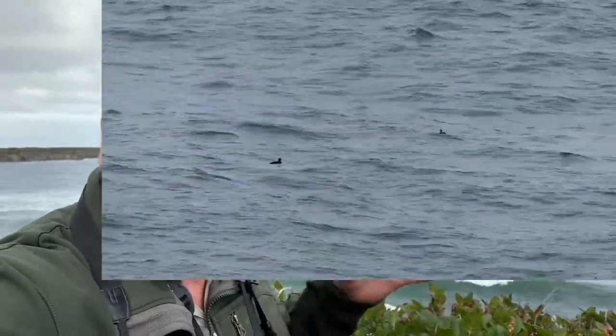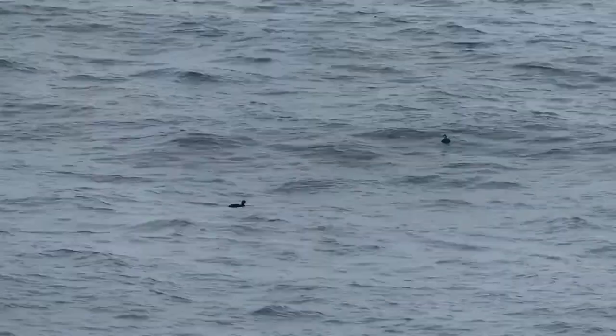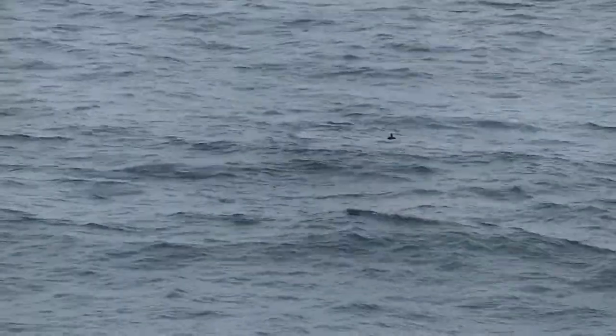In addition to the surf scoters, we've got black scoters down here, which is an all-black bird with a yellowish bill, rather than the orange and white bill of the surf scoters.